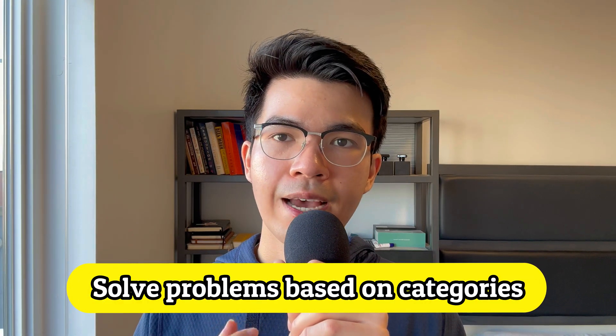Tip 5: Solve problems based on categories. From my experience, LeetCode problems have patterns, and similar problems share similar patterns. In coding interviews, the faster you can identify a problem's pattern, the better off you are. So when you practice LeetCode, try to solve problems based on categories. If you pick the Blind75 list, NeetCode already organized things into categories, so you can follow his structure.